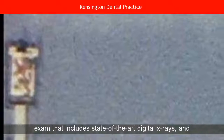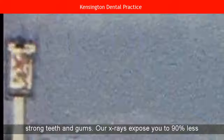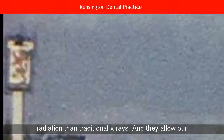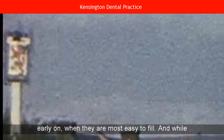A twice-yearly exam that includes state-of-the-art digital x-rays and a teeth cleaning is the best way to support healthy and strong teeth and gums. Our x-rays expose you to 90% less radiation than traditional x-rays, and they allow our dentists on Beverly Road to detect even small cavities early on, when they are most easy to fill.